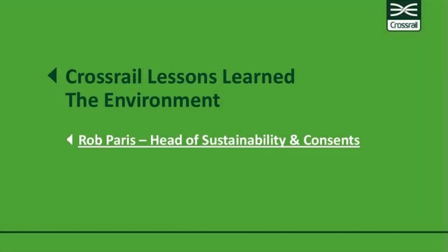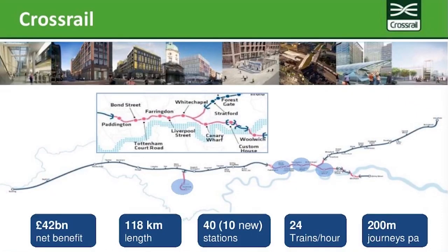Crossrail is a new train service — a metro-style stopping service, not a new tube line as is often thought. It is 118 kilometres long, starting at Reading and Heathrow in the west, coming through on existing rail lines to central London, then going into a tunnelled section and splitting up to Shenfield in the northeast and Abbey Wood in the southeast.